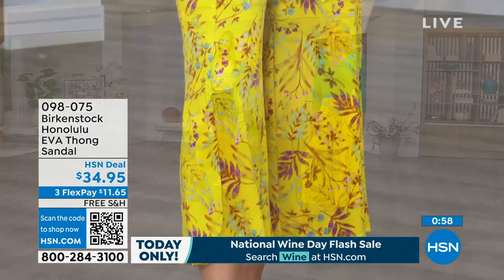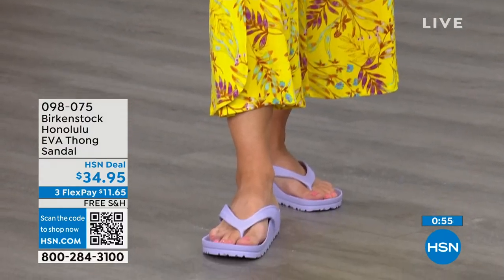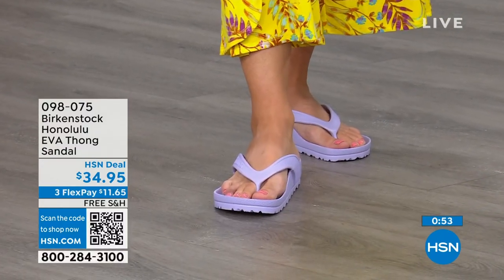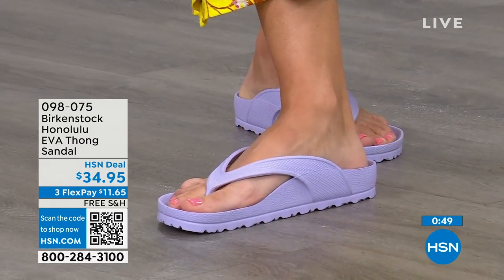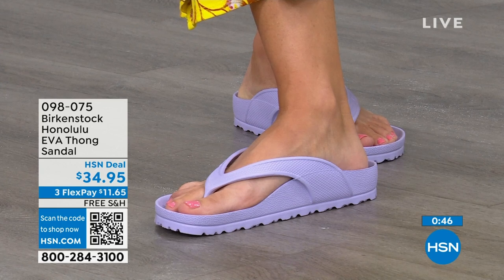I even love the idea of wearing these around the house. I don't wear outdoor shoes in the house, but I also don't want to be barefoot because those hard floors can do a number on you. So these would even be great if you're just wearing them around the house. The shipping is free. The flex pay is $11 and change.